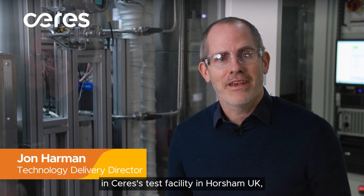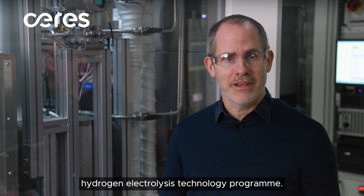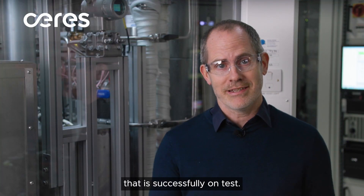You join me once again in Ceres' test facility in Horsham, UK, with a very exciting update on our hydrogen electrolysis technology program. I'm standing next to one of our prototype solid oxide electrolysis cell modules that is successfully on test.